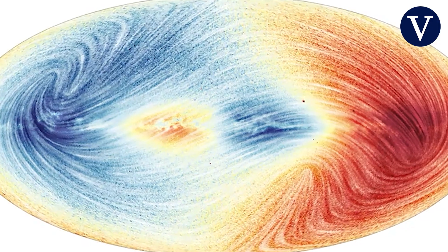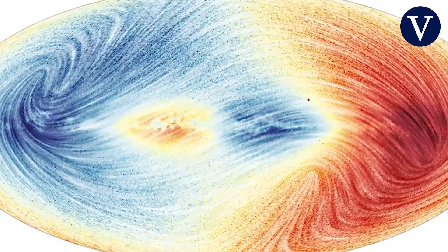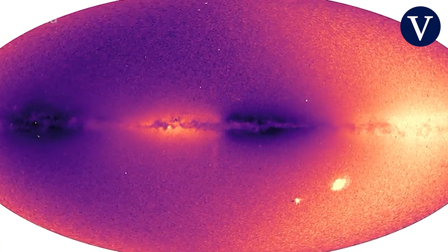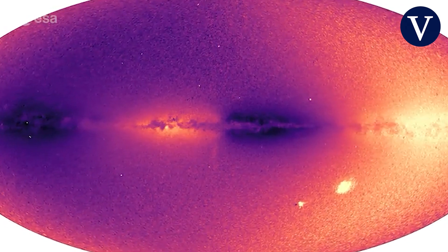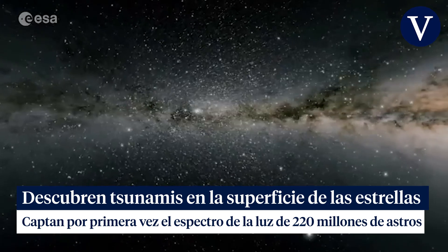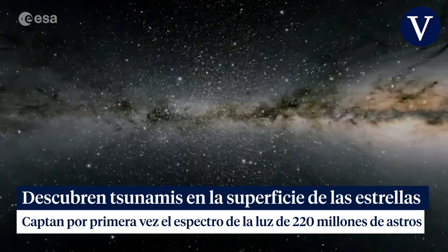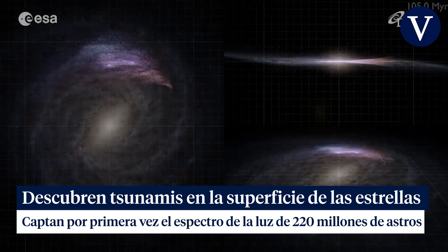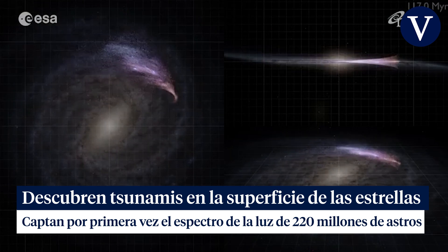Another important feature in the Gaia catalogue is the inclusion of the radial velocity for over 33 million stars, a five-time increase compared to the previous data release and the largest radial velocity survey to date. Radial velocity is important as it tells us how fast stars are moving away from us or moving towards us.